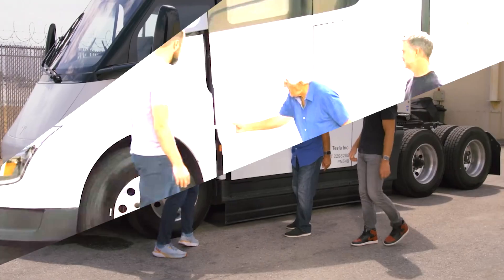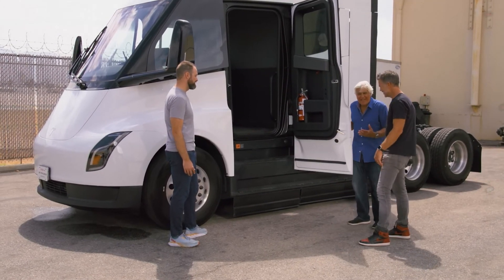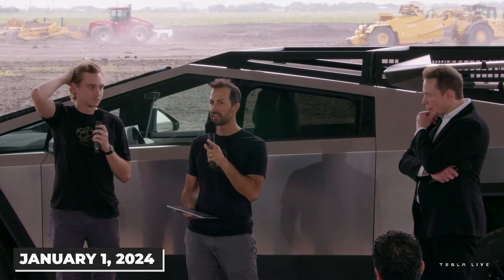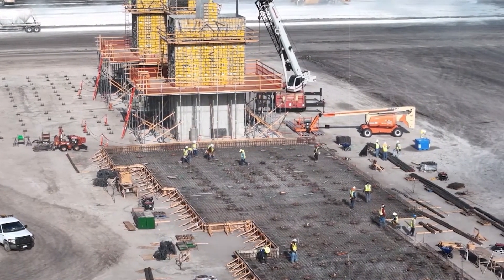The episode with Jay Leno offered a candid chat between an automotive enthusiast and two Tesla representatives. However, amid the light-hearted banter, there were nuggets of insights worth noting. In related news, a pivotal announcement was made during Tesla's third-quarter earnings call: Tesla's lithium factory is set to commence production on January 1, 2024. Lindsey Cord, a senior manager at Tesla, unveiled this major update.